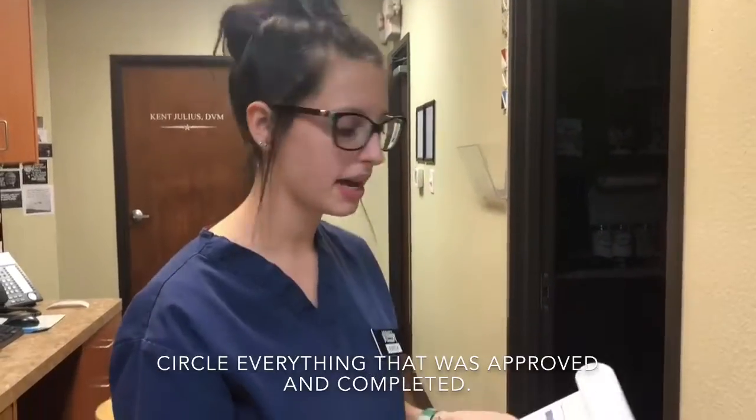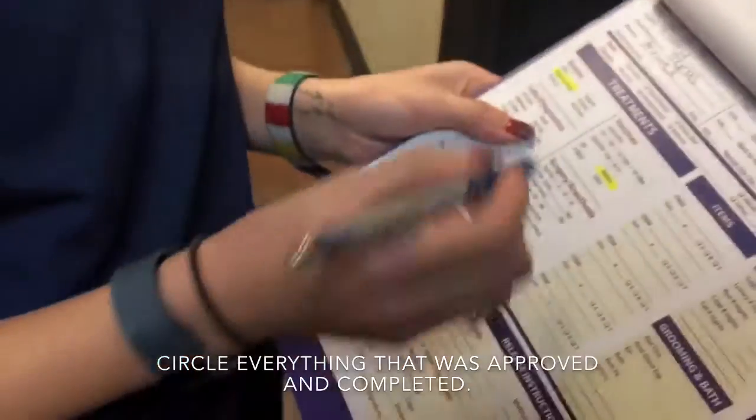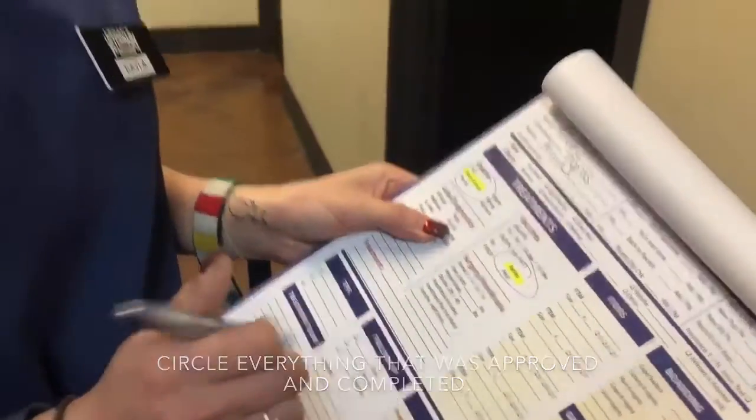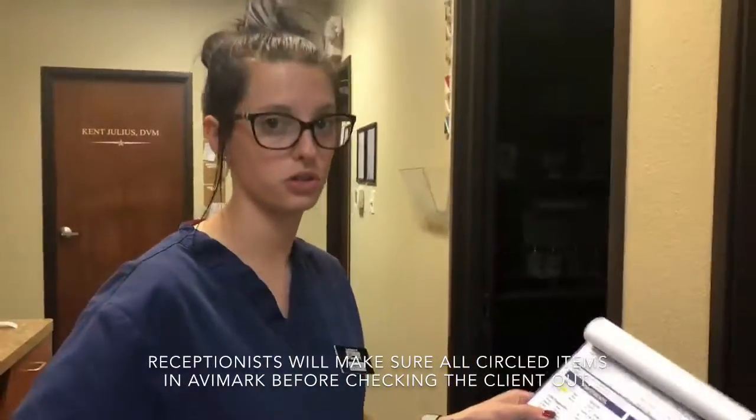So we've completed treatment for Cappy. Now I'm going to circle everything that we've done — we did our exam for today and we did our rabies vaccine — so now reception knows exactly what to charge.